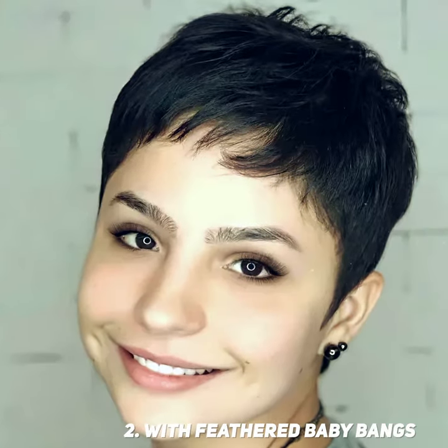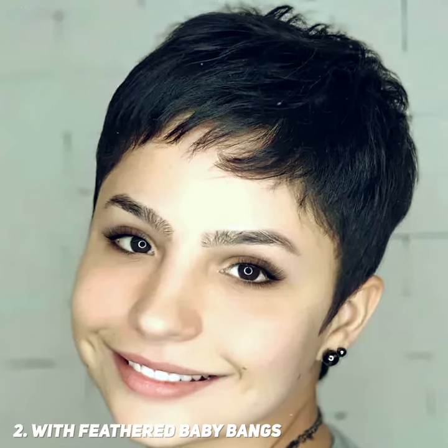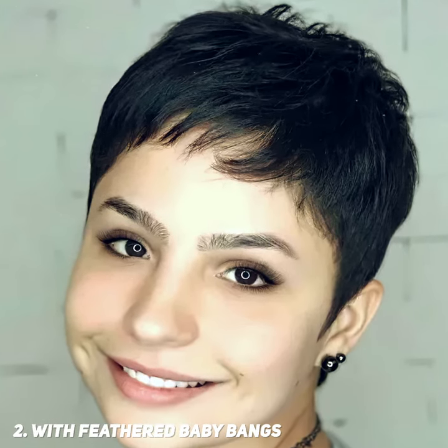Face-framing baby bangs and triangular sideburns are the hallmarks of a short pixie cut. These classic hairstyles look great on women who are confident. A spiky pixie is a very short haircut with an edgy, piece-wide texture.